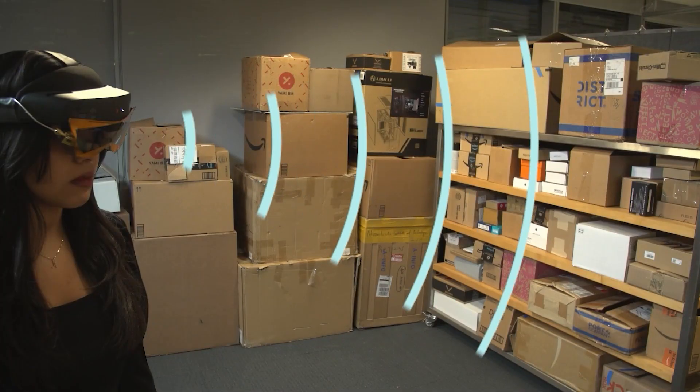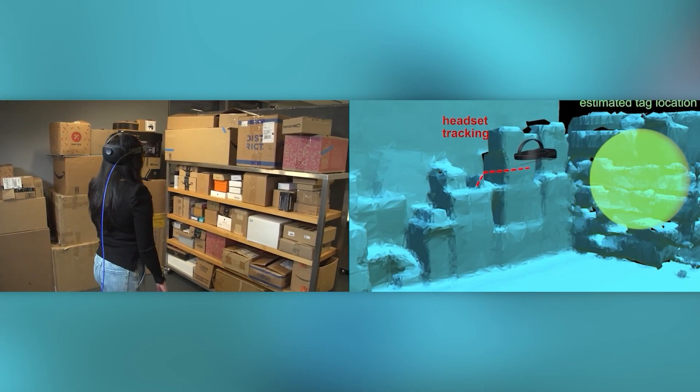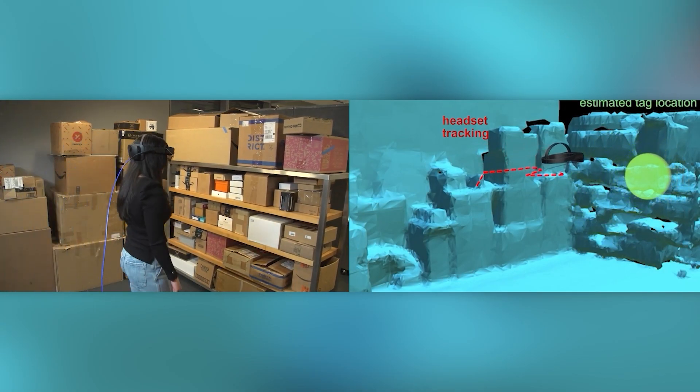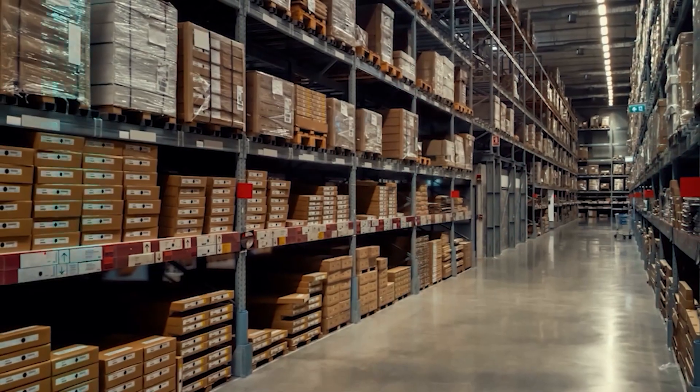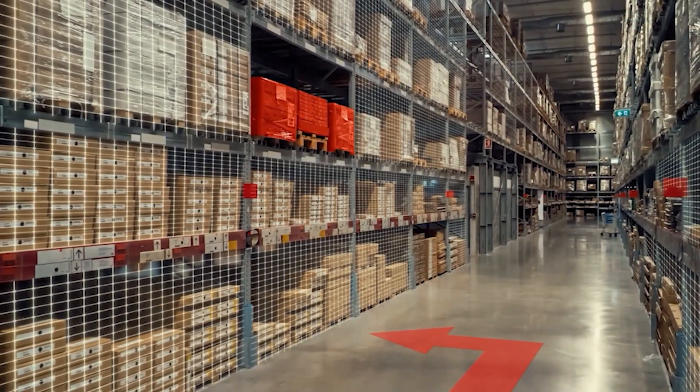The system is based on the Microsoft HoloLens headset and uses a combination of radio frequency signals and RFID stickers. Given the size of modern warehouses, the prospects for this system are more than excellent.